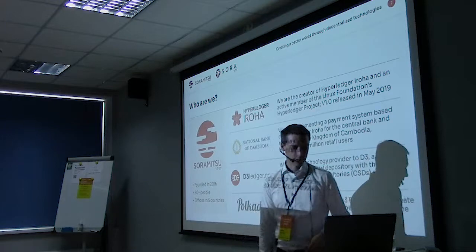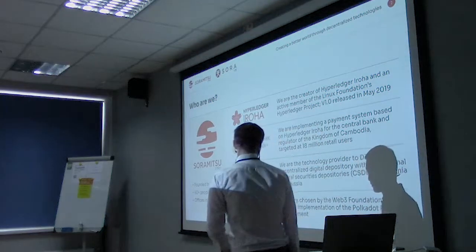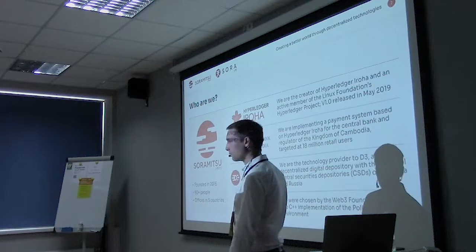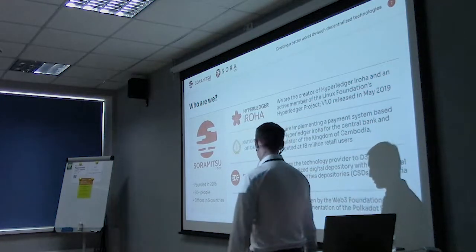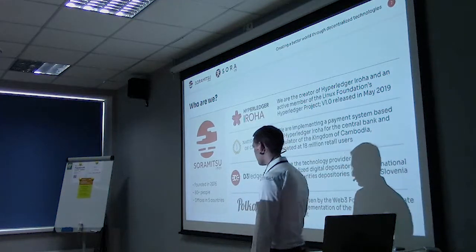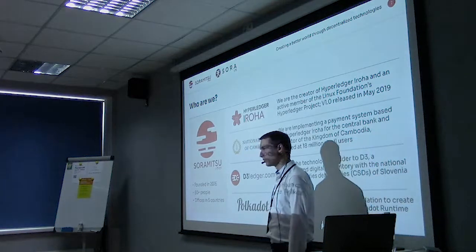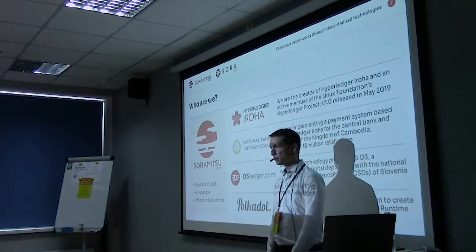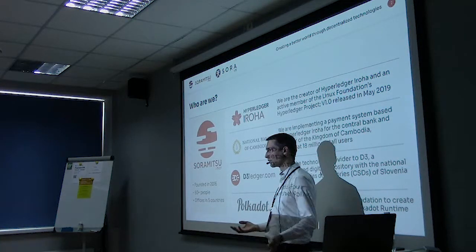We're working also with KDD in Slovenia. Our company was chosen by the Web3 Foundation — the people behind Polkadot — and we were chosen to make the C++ implementation of the Polkadot runtime environment. This is called our project Kagome, and Bogdan is working on that. He'll talk about that and how we can take this technology and apply it to Hyperledger Iroha.